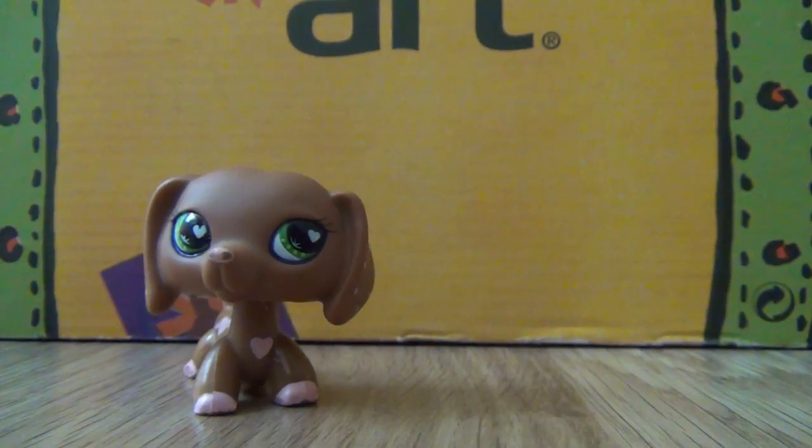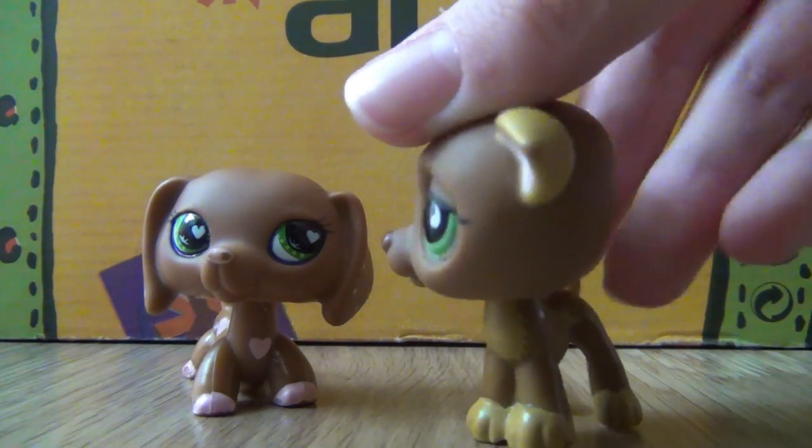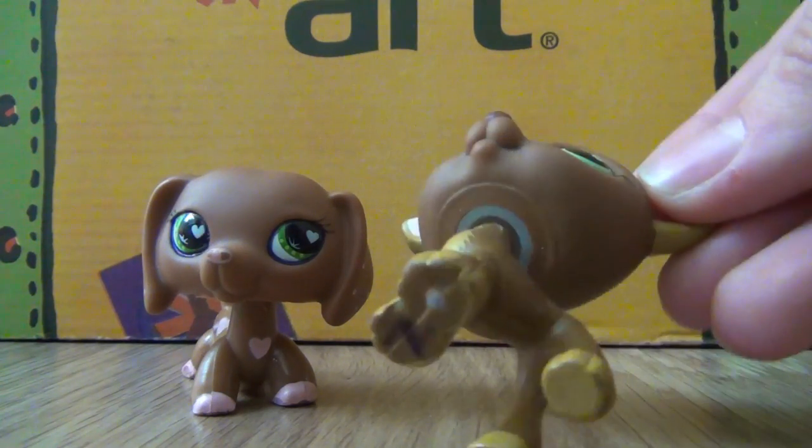The extra pet that I got is this Greyhound, which is known from LPS Popular. I forgot its name because I haven't watched LPS Popular in a long time.